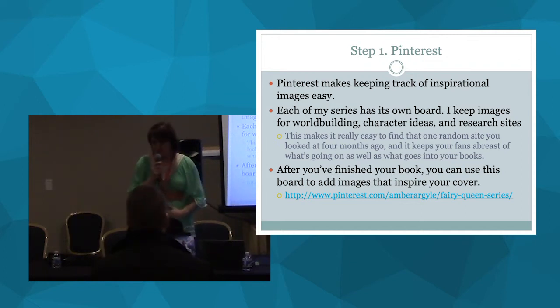Which means you need to know what is inside your book. I use Pinterest to keep track of inspirational images. As I'm writing my book, for each trilogy or series, I have a Pinterest board for that series. I'll go through Pinterest and find images that look like my character, the hero, the setting, or that have an interesting pose for the cover. I pin these images as I'm writing the book — this is all going towards cover creation.